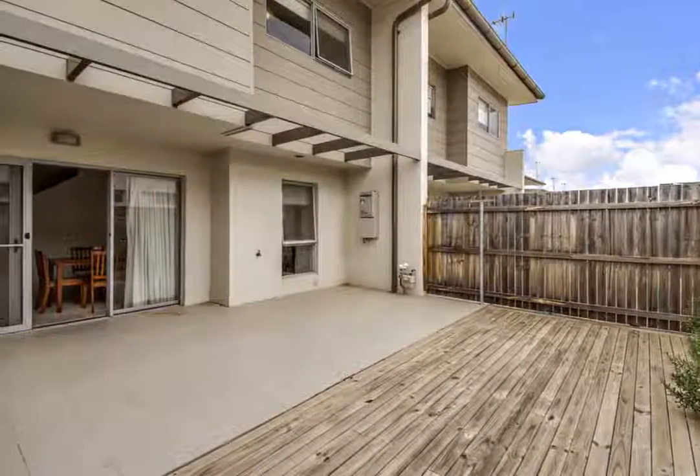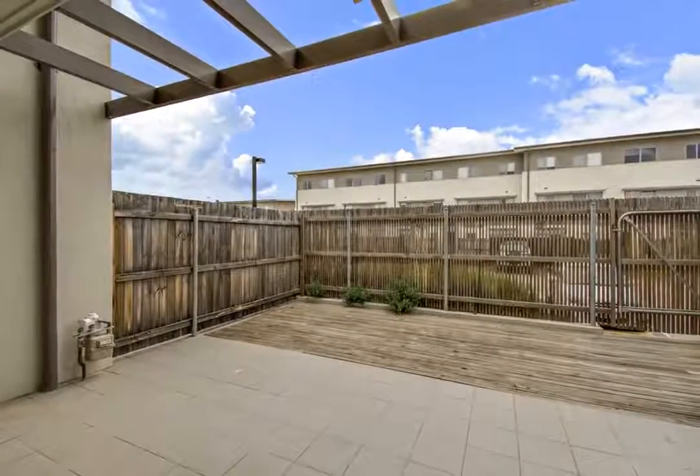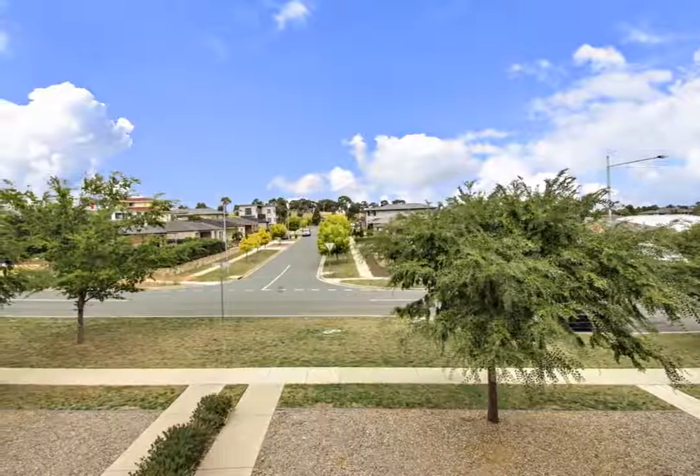You'll be surprised with all the extras this property offers, including ducted reverse cycle air conditioning, lots of storage options, and designated basement parking for two vehicles.